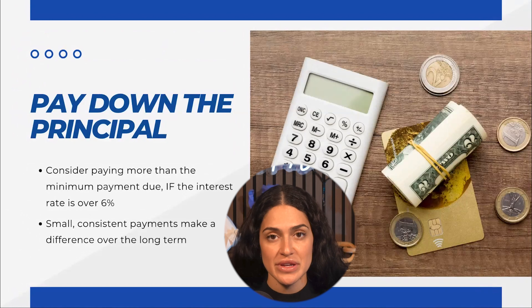And if you do, consistency — just making a little bit more than the monthly minimum payments — will make a difference over the long term.